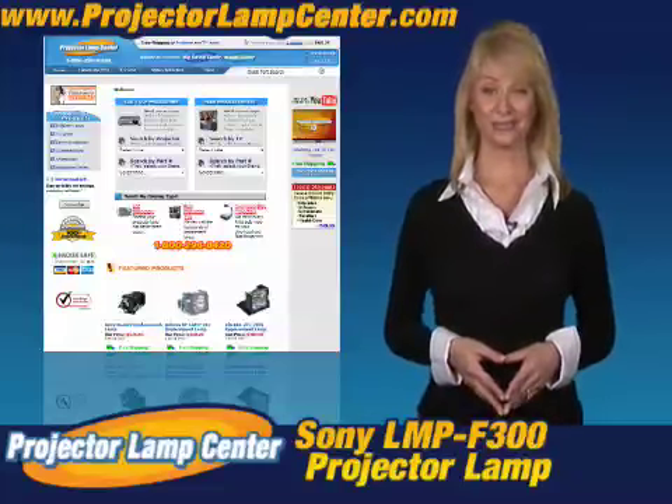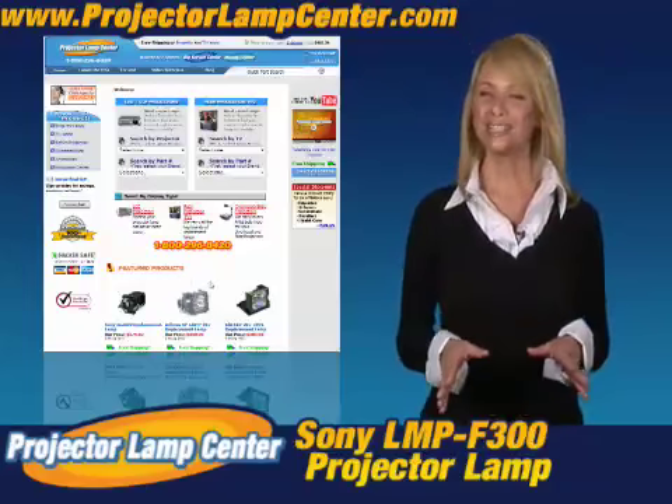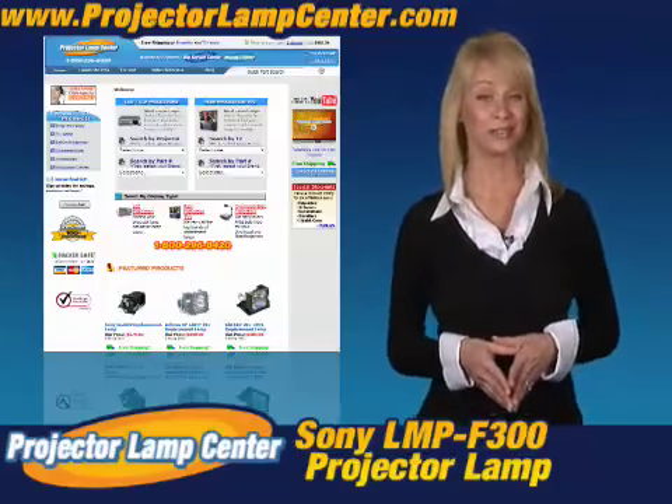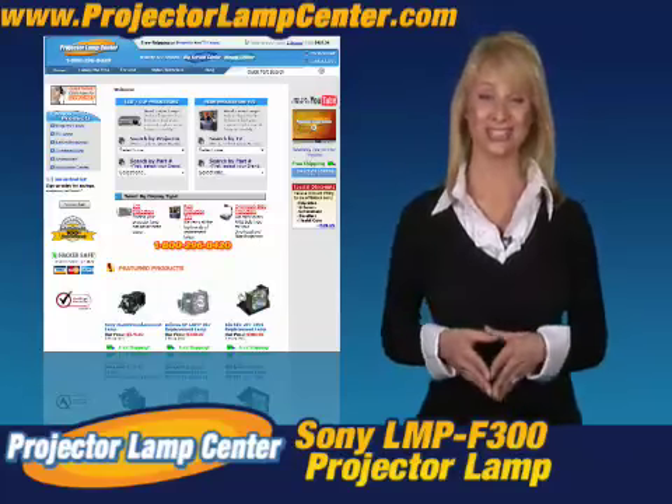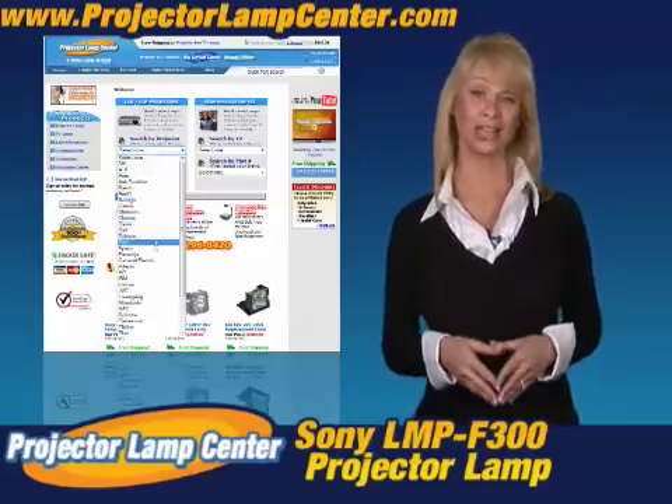Thanks for clicking onto our video. Guess you're in the hunt for a projector lamp. Check out what our techie guys at Projector Lamp Center came up with — the Lamp Wizard. We're talking about a super easy way to find your lamp.